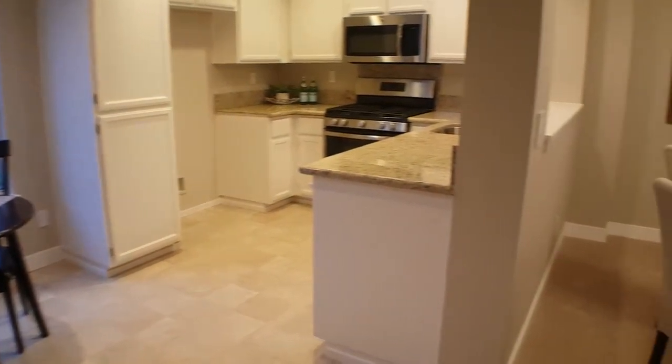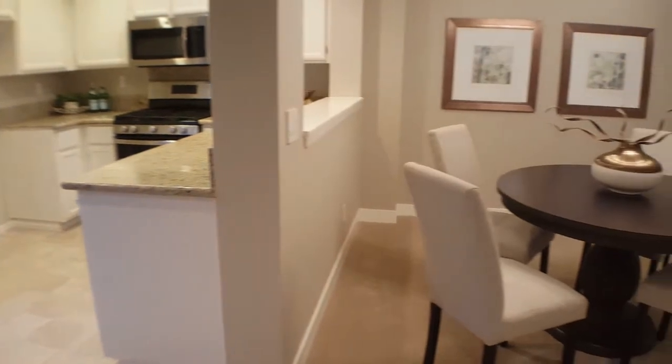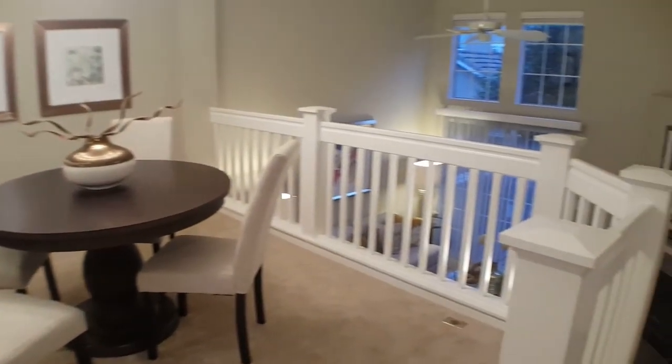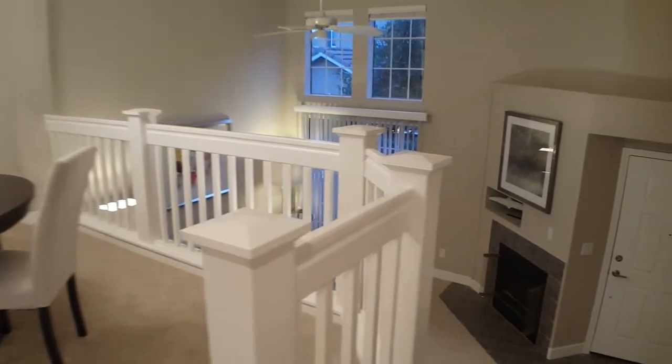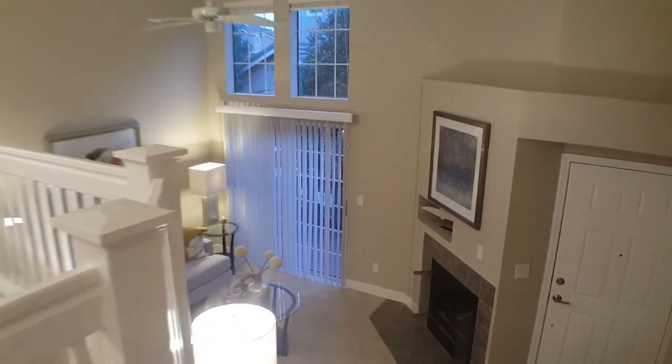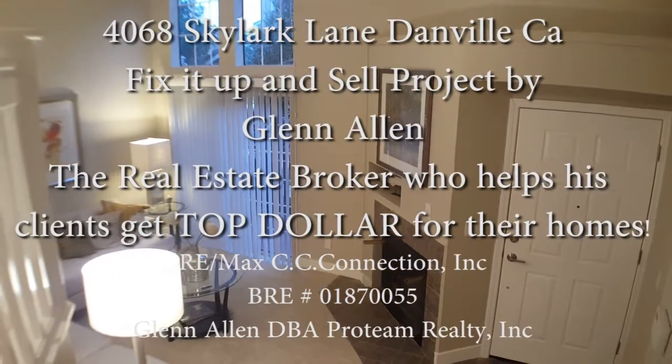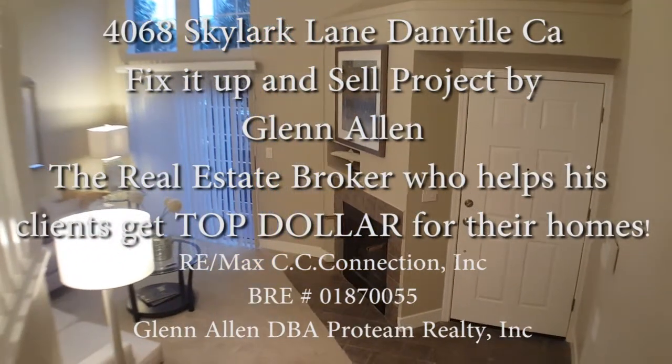Another fix-it-up-and-sell project by Glen Allen and the Glen Allen Real Estate Team. They're very valued contractors, painters, and everybody that contributes to make this happen. Clients always appreciate the job these guys do for them.